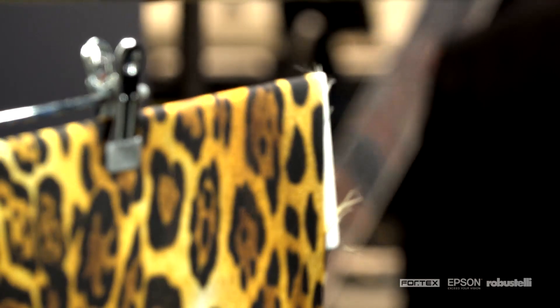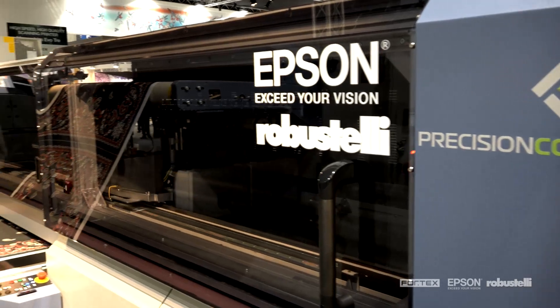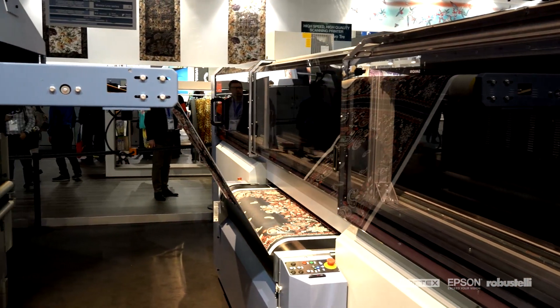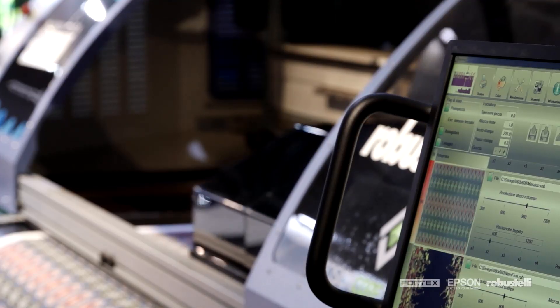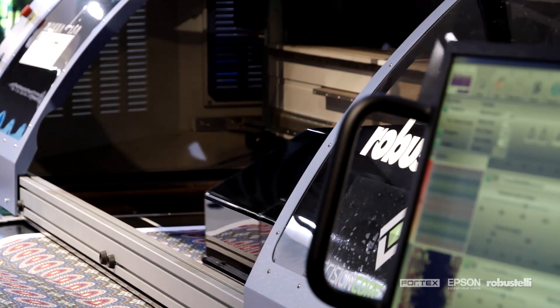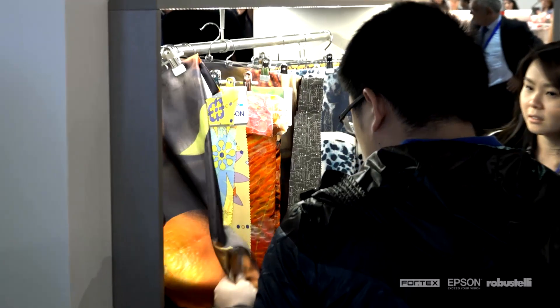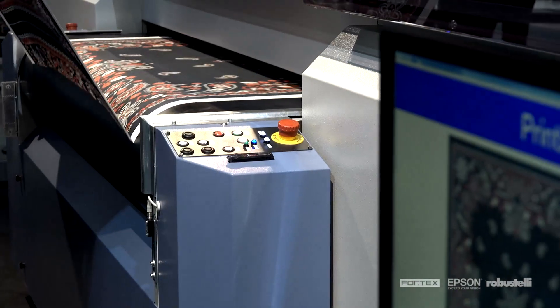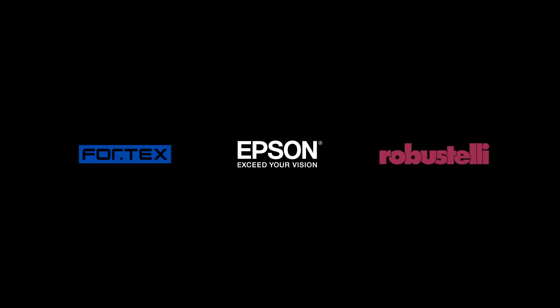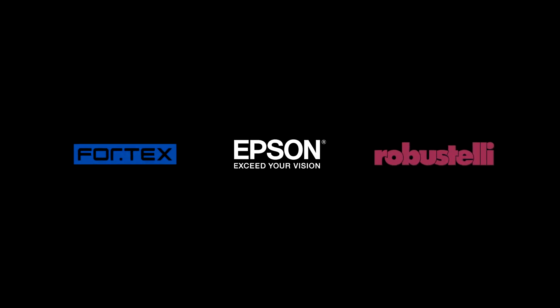Therefore, 34% annual growth is estimated for the next 5 years. And, thanks to the expertise of Epson, Fortex and Fratelli Robustelli, Mona Lisa is poised to play a key role in digital textile printing, capable of meeting the most complex requirements of the main high fashion players.